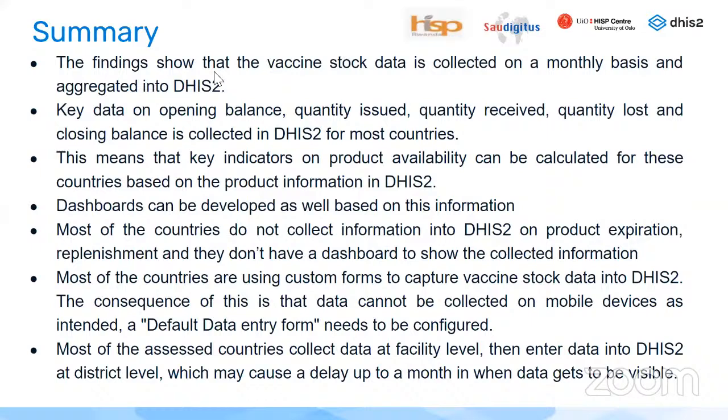In summary, vaccine stock is collected as aggregated in DHIS-2 on a monthly basis. The key data — opening balance, quantity issued, received, quantity lost, and closing balance — is already collected for most countries. This means the needed indicators can be calculated and dashboards can be developed. Most countries do not collect product expiration or replenishment information and don't have dashboards. Most countries use custom forms, which cannot be used on mobile devices as intended, so default data entry forms need to be configured.